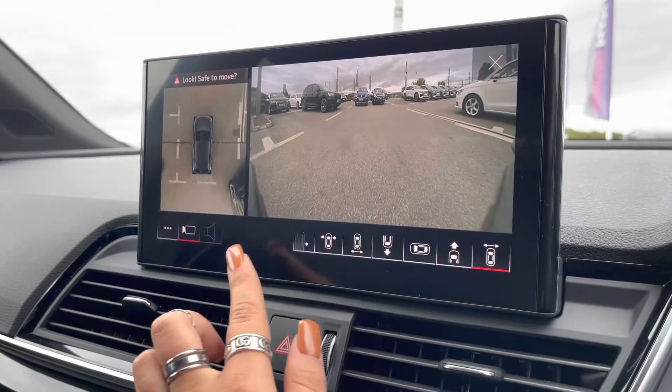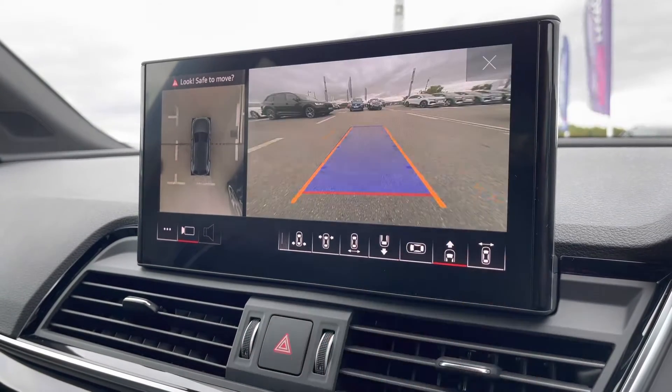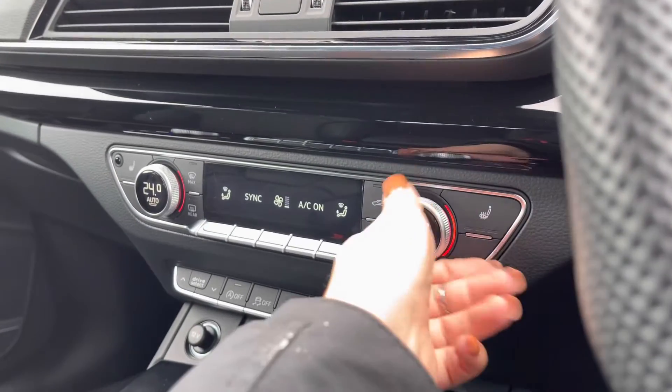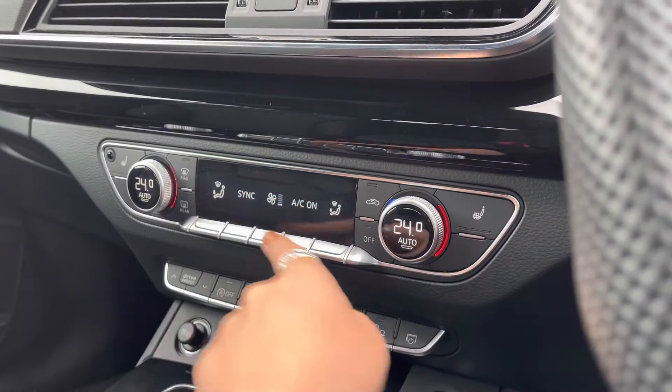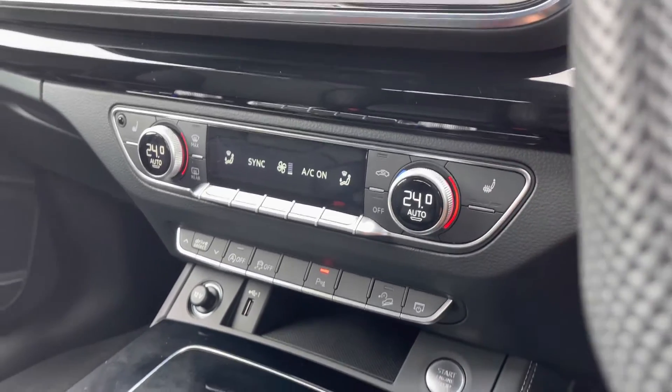The 360 degree camera system just ensures you'll have absolutely no blind spots when manoeuvring this car. Just below we have the 3-zone climate control so there will be no arguments about the temperature, as well as heated seats — another added luxury for those winter months.